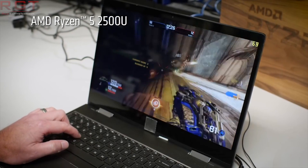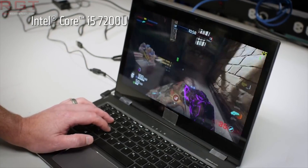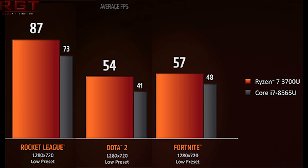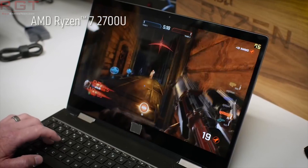We actually have some benchmark figures here as well, where we see a 14% increase on web browsing, 27% increase on media editing, but a tie on productivity. We also see a slight increase on games such as Fortnite, Dota 2, and Rocket League — 87 frames per second versus 73 on Rocket League, 54 versus 41 on Dota 2, and 57 versus 48 on Fortnite — but this is against an i7-8565U, using the 3700U as the example.